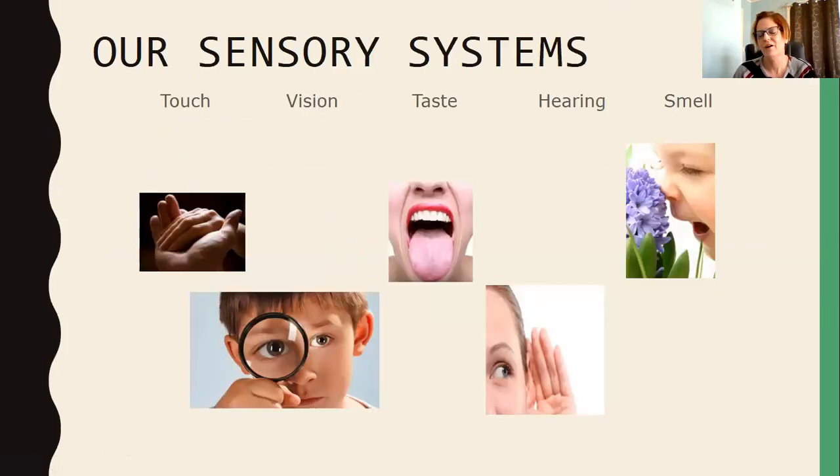We learn in school that we have five sensory systems: our sense of touch, which covers our whole body; our vision in our eyes; taste in our mouth; hearing in our ears; and smell in our nose.